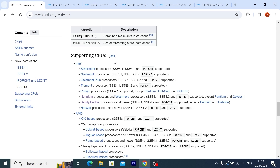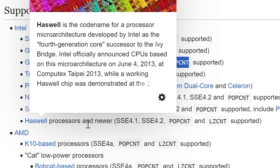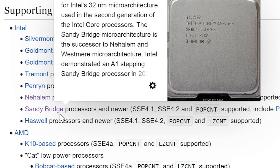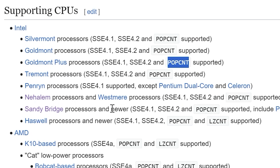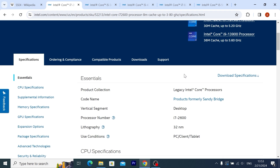Which processors do not support this instruction? I found quite interesting information about the processors that support the POPCNT instruction. You may see that here we have Sandy Bridge and Haswell, but if you take a close look, you may see Sandy Bridge processors and newer — the second generation can easily support this instruction. Here we have Intel Core i7 of the second generation.